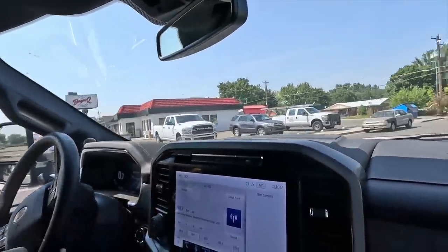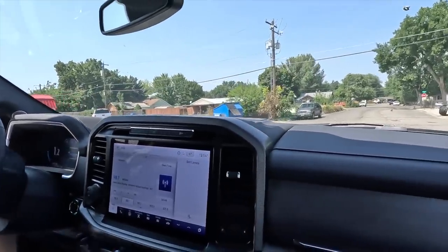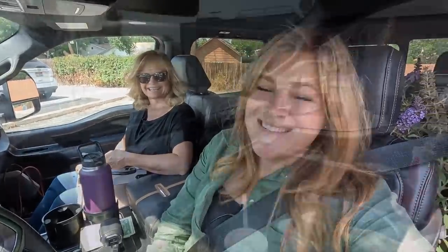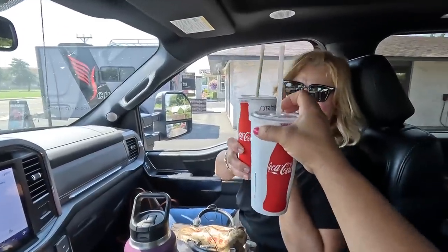Burger Q in Middleton, Idaho — are we going in or do they have a drive-through? They have a drive-through — let's hit it. That white pickup just gotten ahead of us. How's that tasting? It's the best. Cheers! So good.